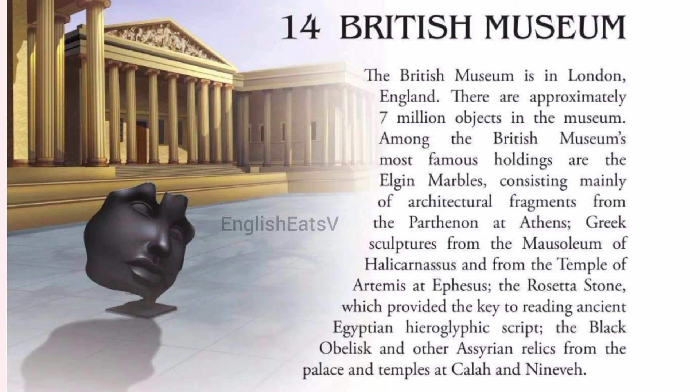Among the British Museum's most famous holdings are the Elgin Marbles, consisting mainly of architectural fragments from the Parthenon at Athens, Greek sculptures from the Mausoleum of Halicarnassus and from the Temple of Artemis at Ephesus.